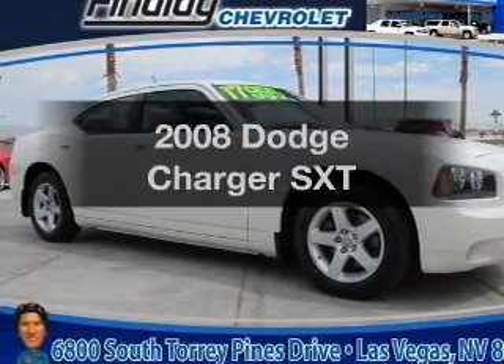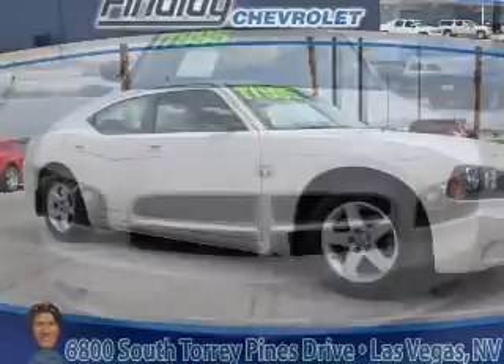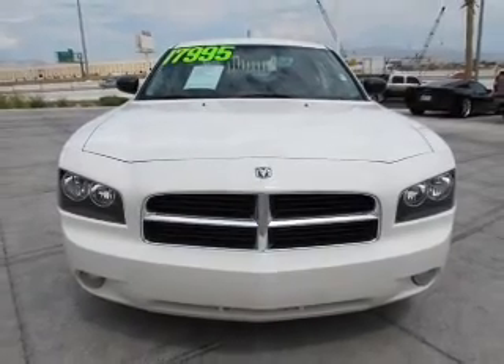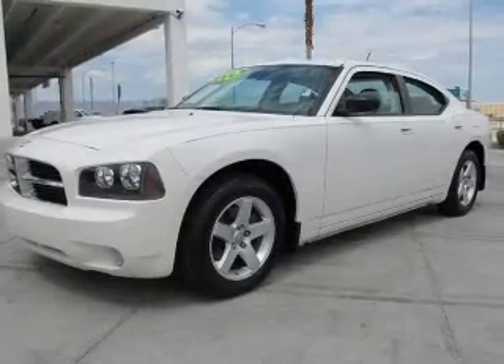Introducing the 2008 Dodge Charger. If you're looking for a first-rate auto, this one could be yours today. With a solid six-cylinder engine connected to a smooth-shifting automatic transmission.